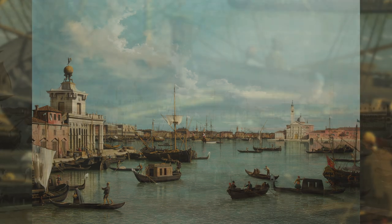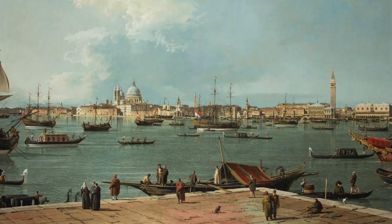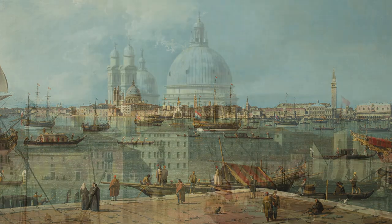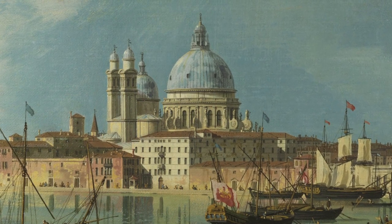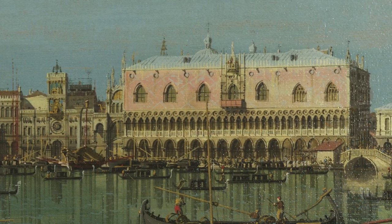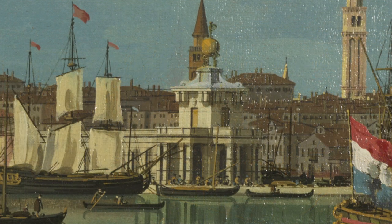In one painting, Canaletto puts us on the terrace in front of the church of San Giorgio, from where we can see the dome of the church of Santa Maria della Salute, and, further to the right, the Doge's Palace. To the right of the Salute church you can spot the white customs house.